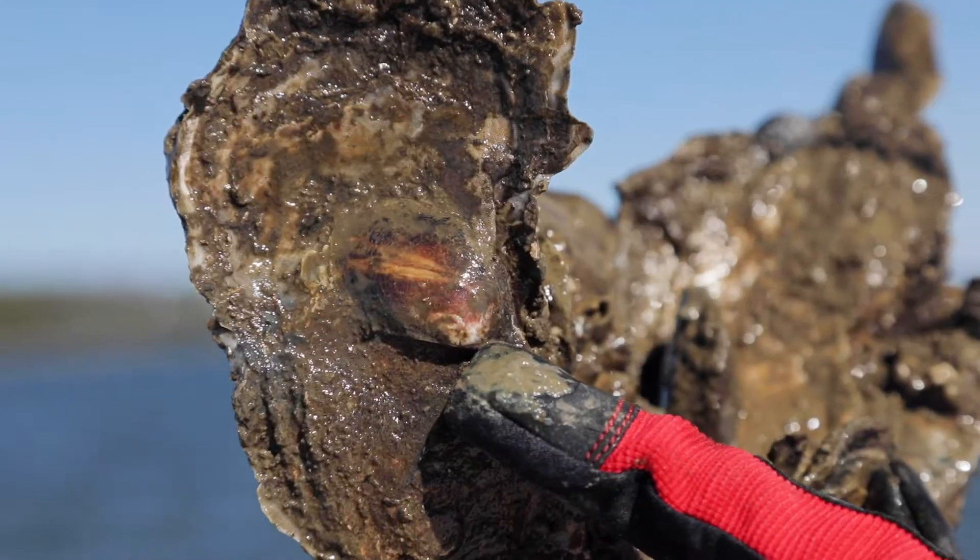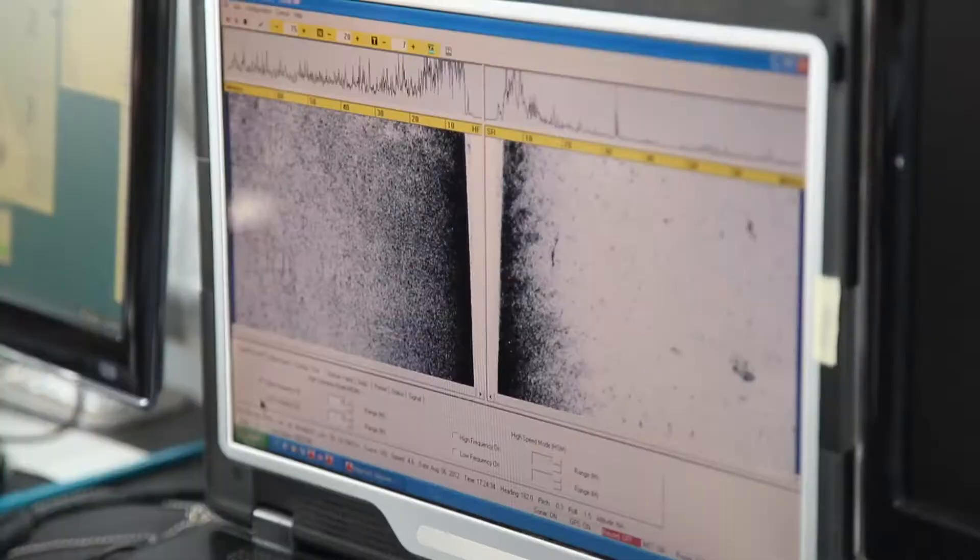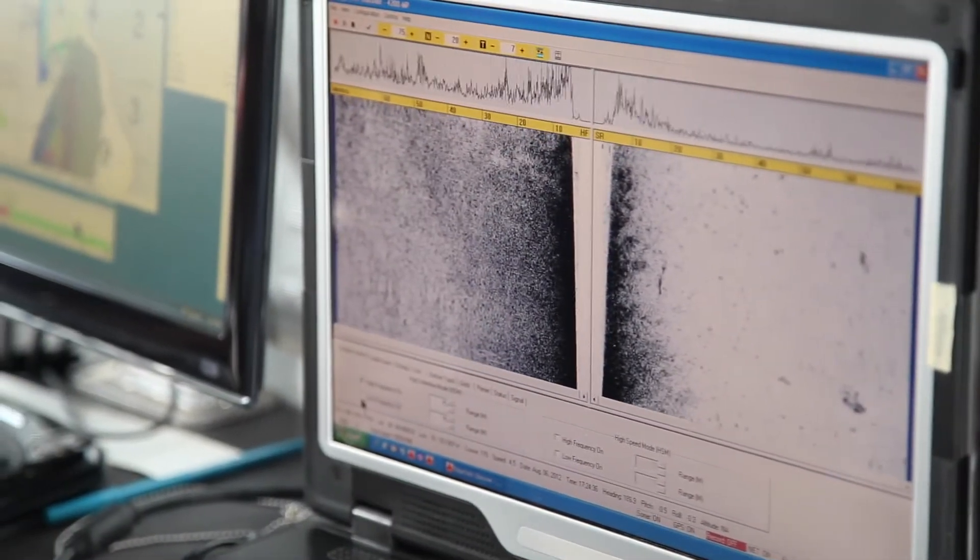The completion of the Little Choptank oyster restoration efforts required 1.7 billion spat on shell and 1,700 setting tanks. We use sonar to map the bottom to identify the best locations for restoration sites.